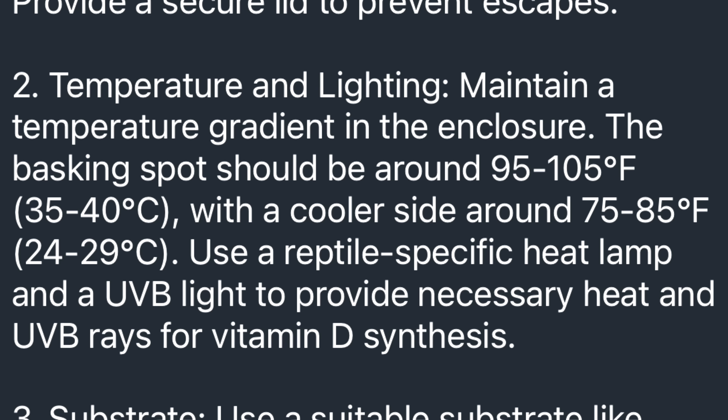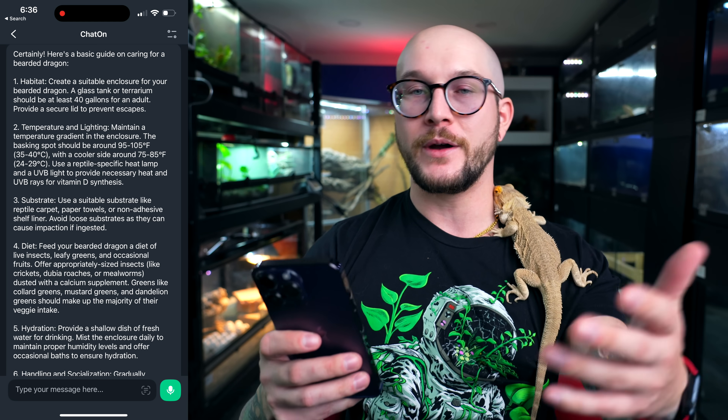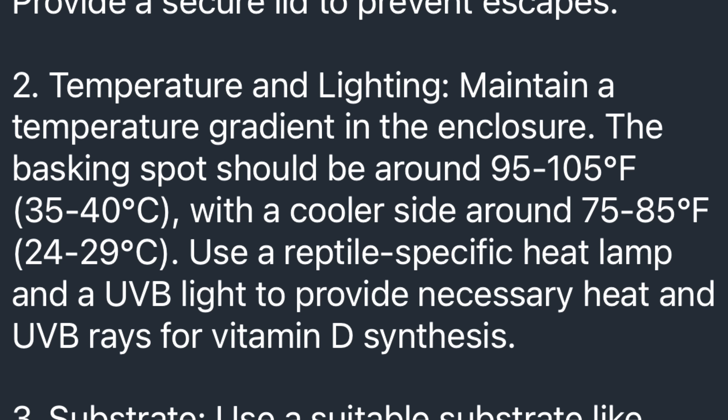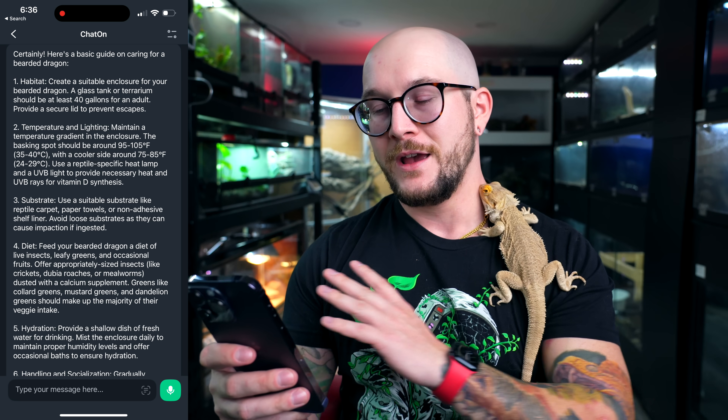Maintain a temperature gradient in the enclosure — that's good. The basking spot should be 95 to 105°F — that's good, and they even give you the Celsius conversion. With a cooler side around 75 to 85°F, use a reptile-specific heat lamp and UVB to provide necessary heat and UVB rays for vitamin D. This is actually pretty accurate. It doesn't give you a warm-side air temperature gradient, but it gives the cool side and the basking spot — I'm gonna give this one a pass.